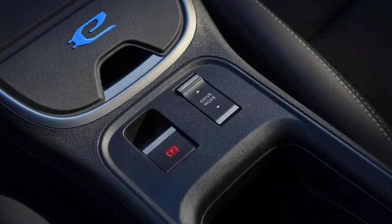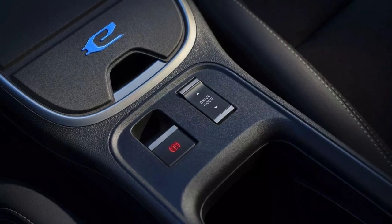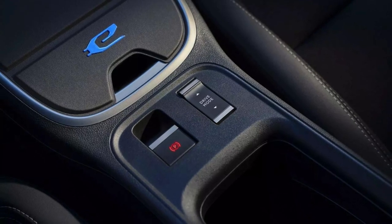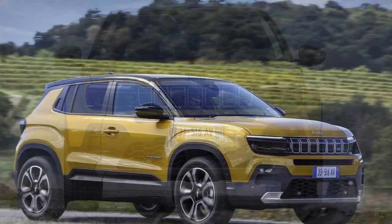The Avenger has a front-wheel drive system combined with a select terrain system, which offers different modes for driving in snow, mud, and sand. Charging the battery from 20% to 80% takes only 24 minutes with a 100 kilowatt charger, making it convenient for long trips.